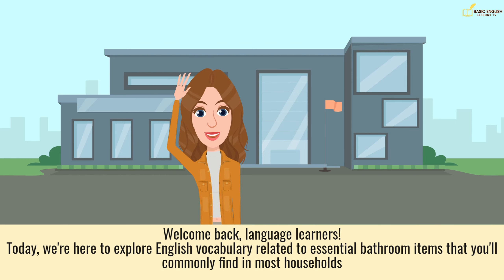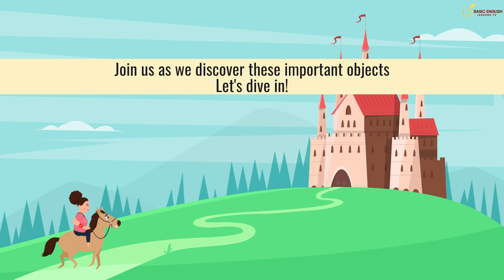Welcome back, language learners. Today, we're here to explore English vocabulary related to essential bathroom items that you'll commonly find in most households. Join us as we discover these important objects. Let's dive in.